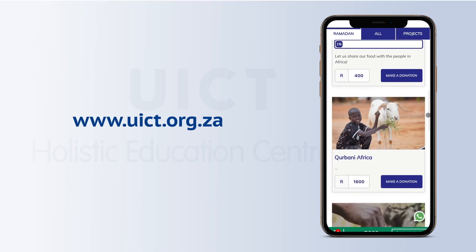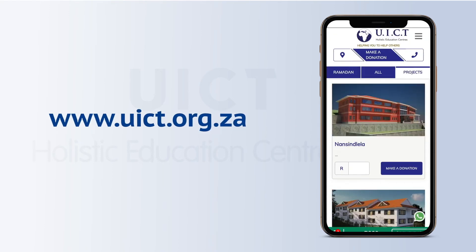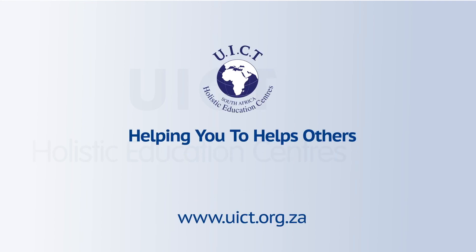For more information, please visit www.uict.org.za — UICT, helping you to help others.